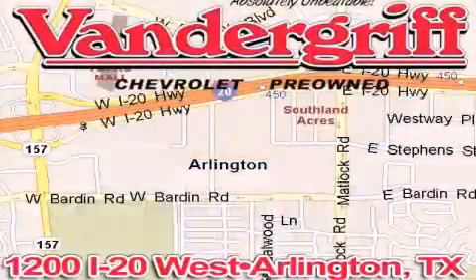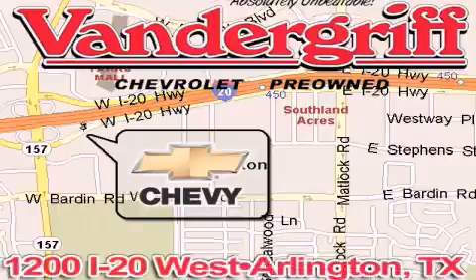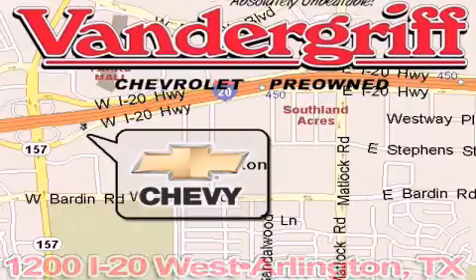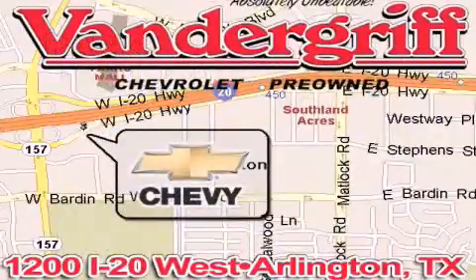V.A. Vandergriff Chevrolet, the Metroplex's volume leader, is located at 1200 Interstate 20 West, Arlington, Texas, just across from the Parkes Mall in South Arlington. We'll be right back.